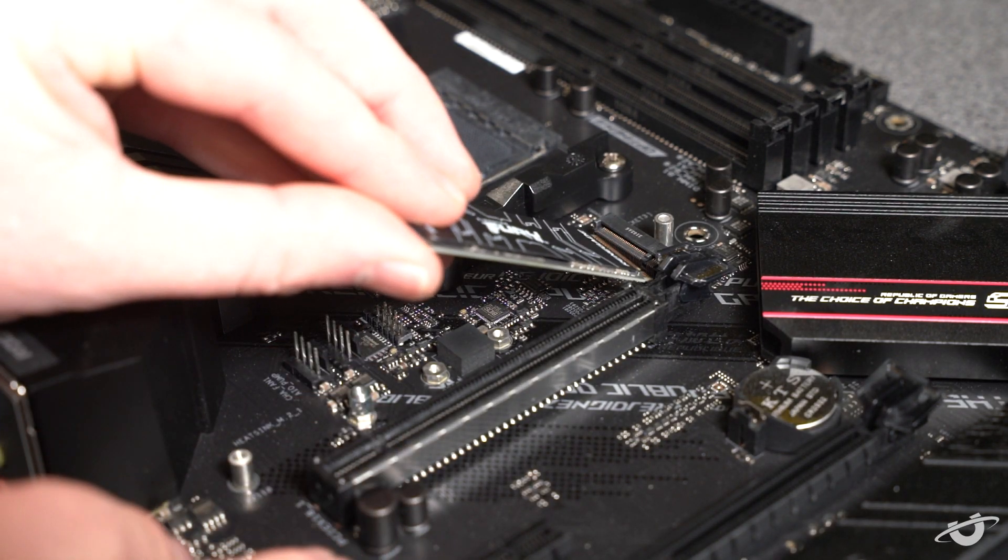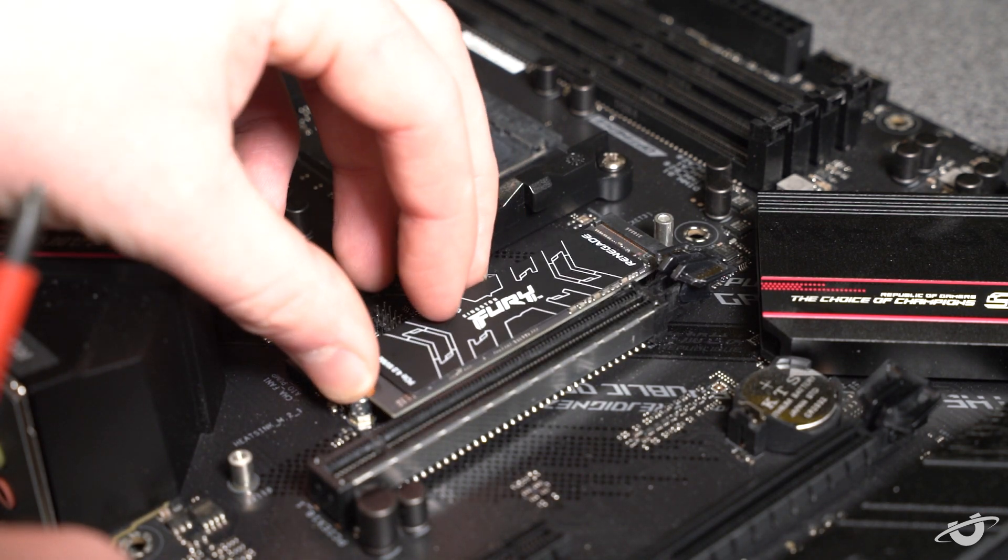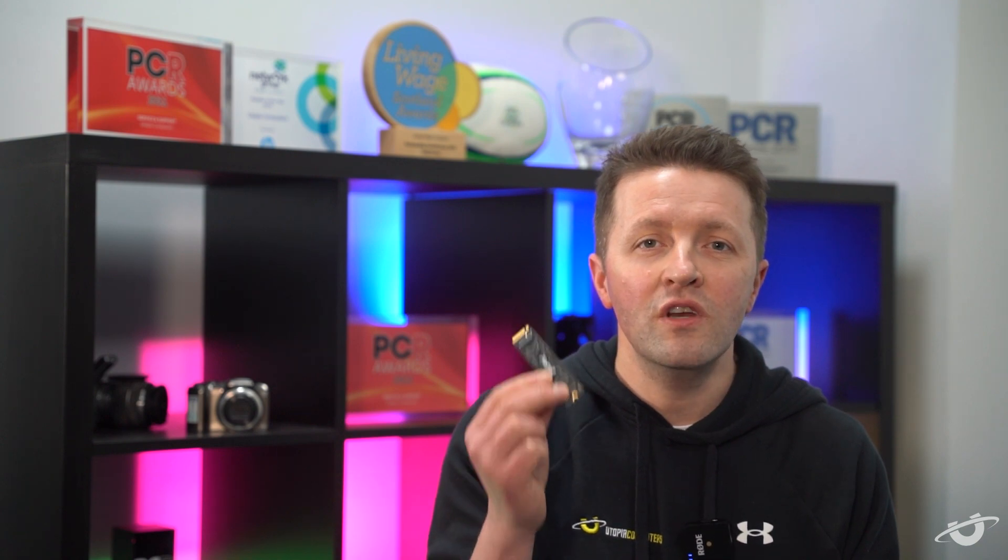Now, on to NVMe M.2 drives — these are like the supercharged versions of SSDs. They connect directly to the motherboard using the speedy PCIe bus, so there's no need for cables. This gives them lightning-fast transfer speeds that leaves other types of drives in the dust. On our test bench, we have the Kingston Fury Renegade SSD — it's a Gen 4 NVMe drive with staggering performance, reaching speeds up to 7,300 megabytes per second, which is double the speed of their already super-fast Gen 3 predecessors. With its tiny size and direct connection, NVMe M.2 drives are the ultimate storage solution for tech enthusiasts looking to gain every advantage in their workflow or gaming setup. We've created a chart to give you an idea of what this looks like in comparison.